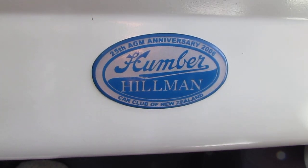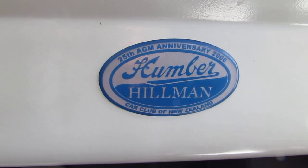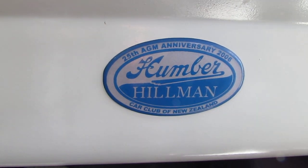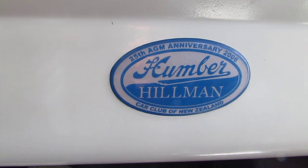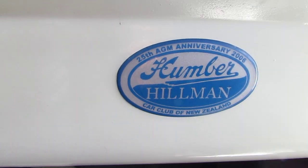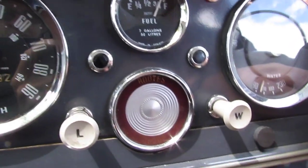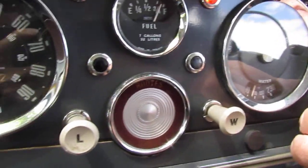We're back in the 1961 Hillman Minx Series 3 station wagon and we're just about to go for a short drive down towards Port Chalmers here in Dunedin, New Zealand. Nice and easy to start — it's one click to the right and you can see all the gauges come to life, and then that's it, it's underway.